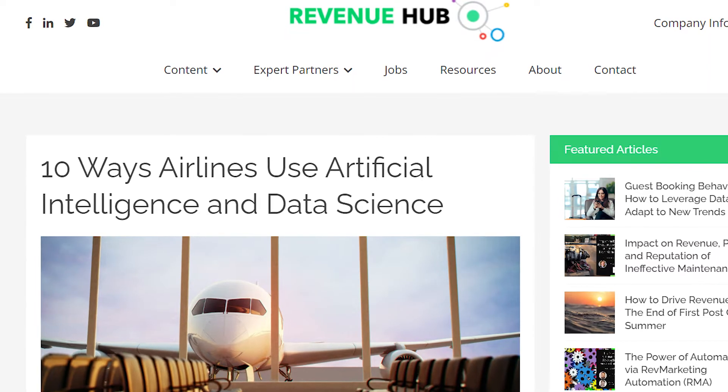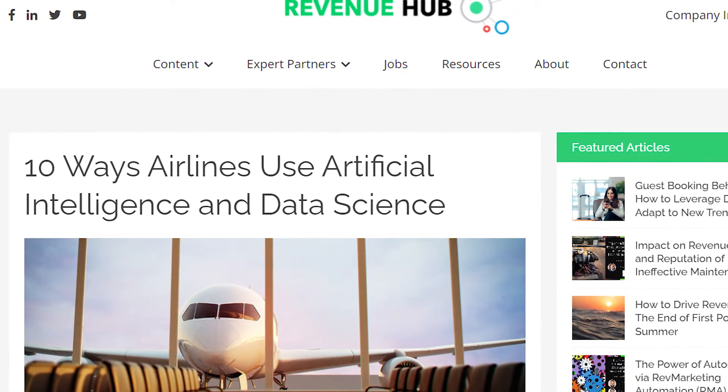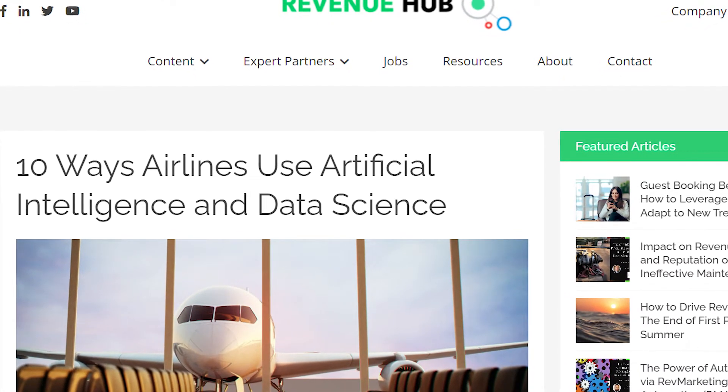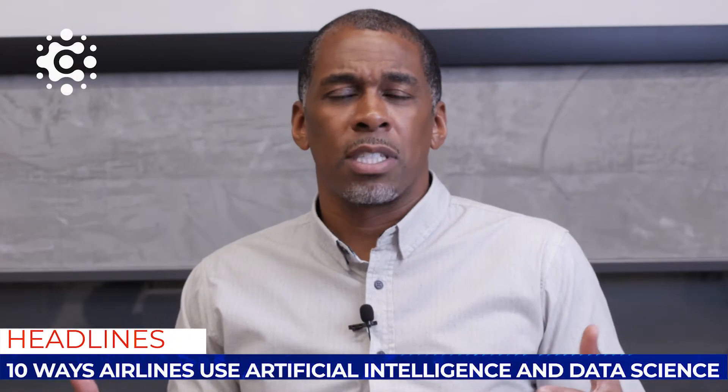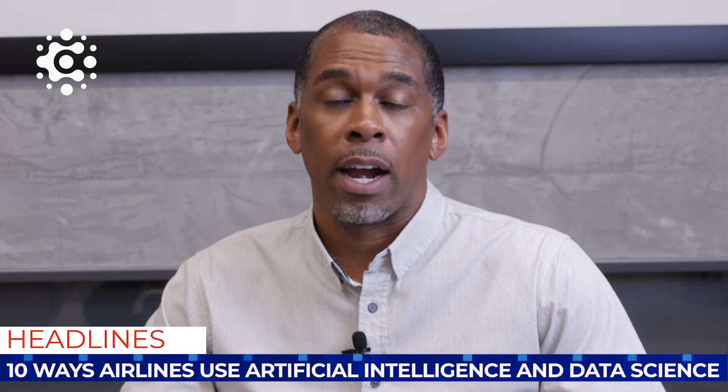Hello, my name is David Haley and I'm the CEO of Countify. Recently, we were reading an article from Revenue Hub. It was about the 10 ways that airlines use AI and data science to improve operations. We found it very interesting because it's right in line with what Countify does for our airline clients.